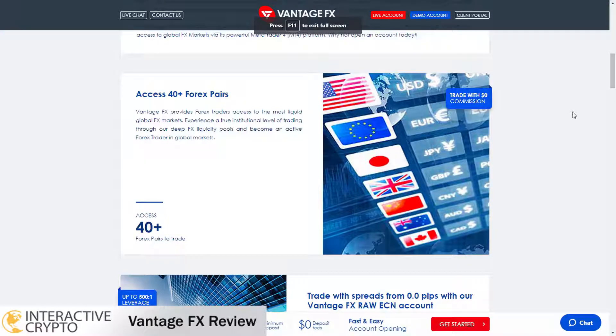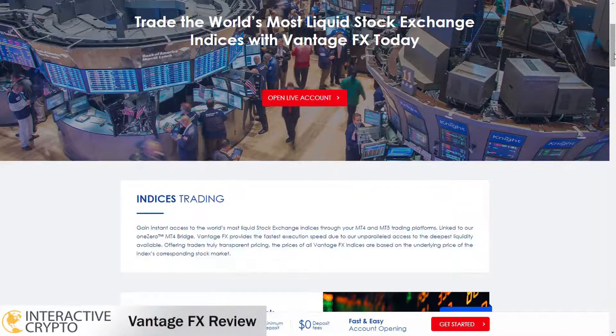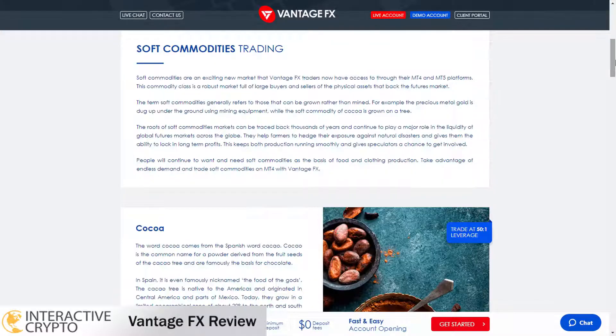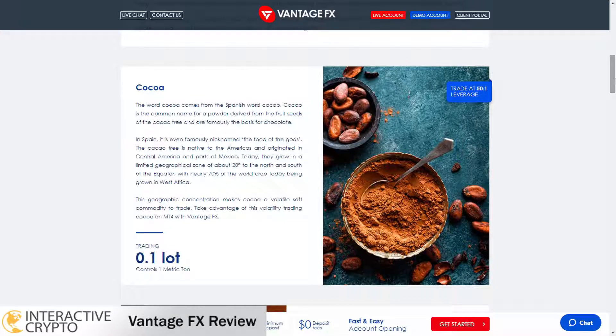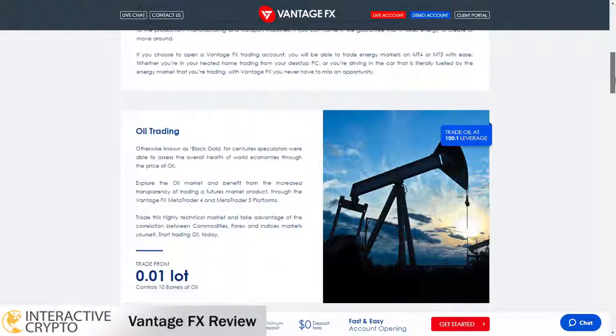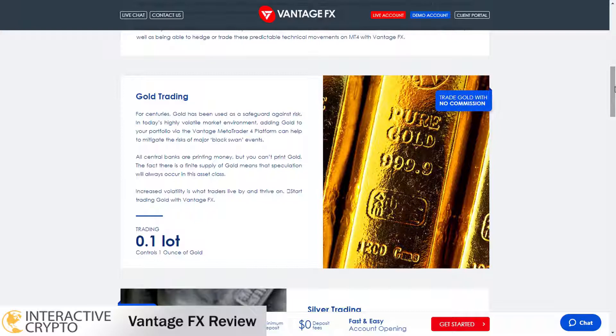You can trade many forex pairs with low spreads. VantageFX provides some of the most popular indices assets like DAX 30, Dow Jones and other indices. From the commodities you can trade coffee, cotton, sugar and other assets. You can trade energy assets such as oil, natural gas, gasoline and more. VantageFX offers precious metals to trade such as gold, silver and copper.